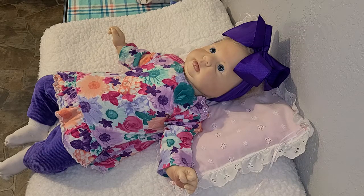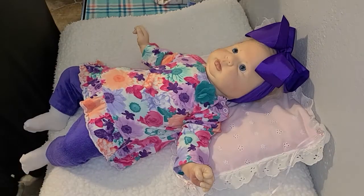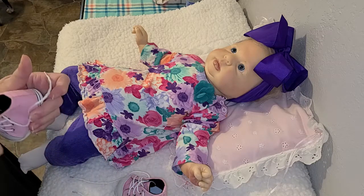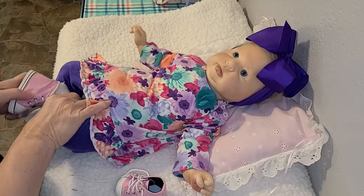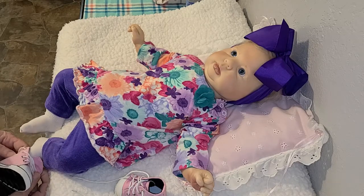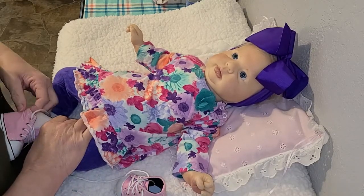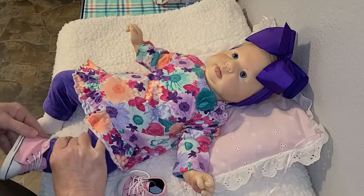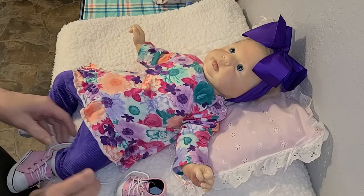I can pull her over this way so you can see her little shoes and little feet. I'm gonna put these little shoes on her. They don't have a brand because they're actually doll shoes, but they're little high-top pink tie-up tennis shoes. She's got a chunky little foot — hopefully we can get them on her. They need a pull tab in the back to hold onto. They may be too small; we may have to go with something different.